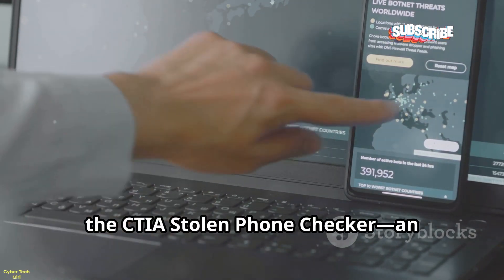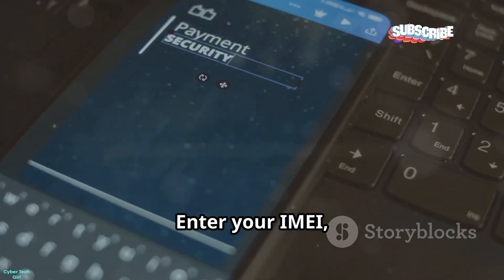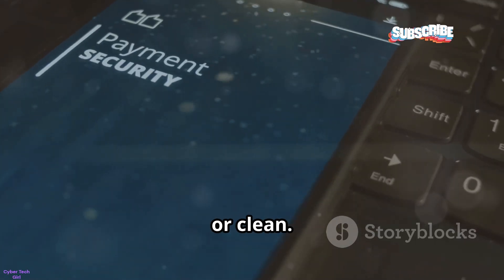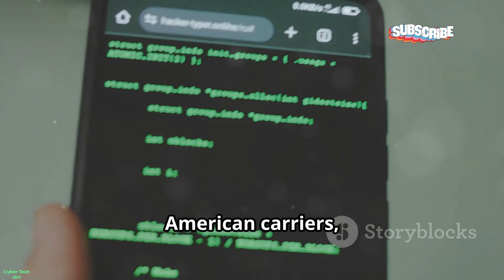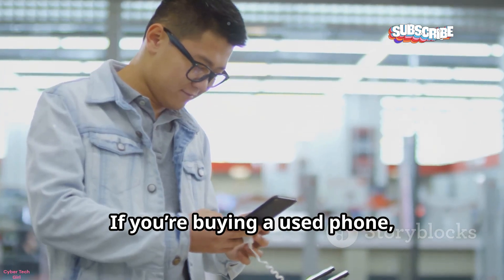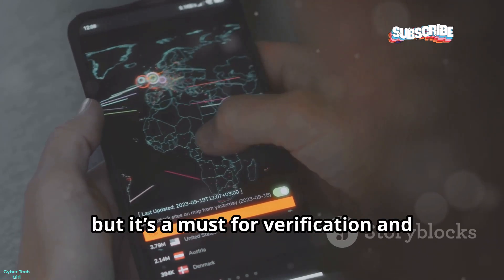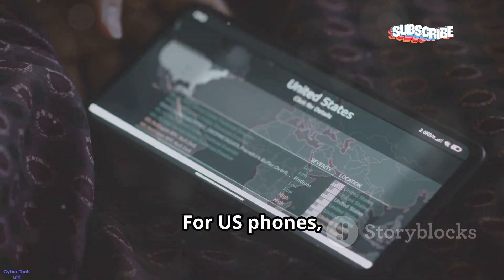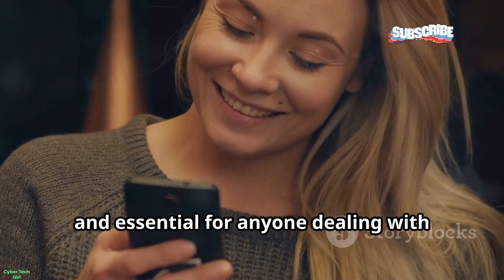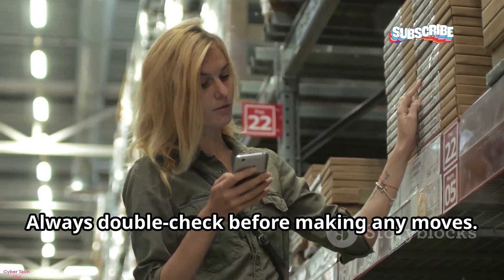Now, the CTIA Stolen Phone Checker — an authoritative tool for US devices. Enter your IMEI, solve a captcha, and get a clear status: lost, stolen, or clean. It's the official source for North American carriers, confirming if your report was successful. If you're buying a used phone, always check here to avoid a blacklisted device. It won't give you a location, but it's a must for verification and peace of mind. For US phones, this is your go-to for certainty. It's quick, free, and essential for anyone dealing with lost or used devices. Always double-check before making any moves.